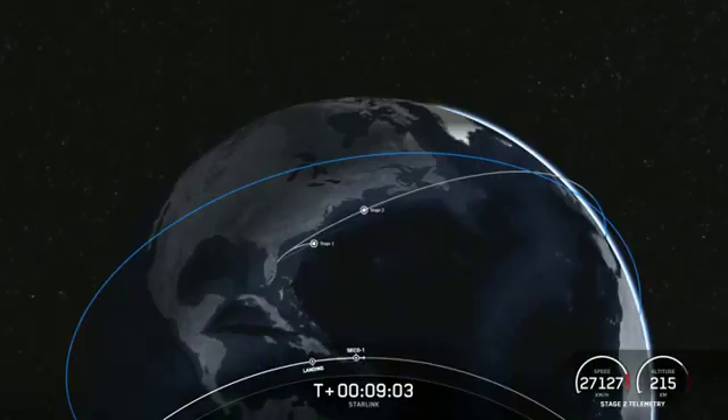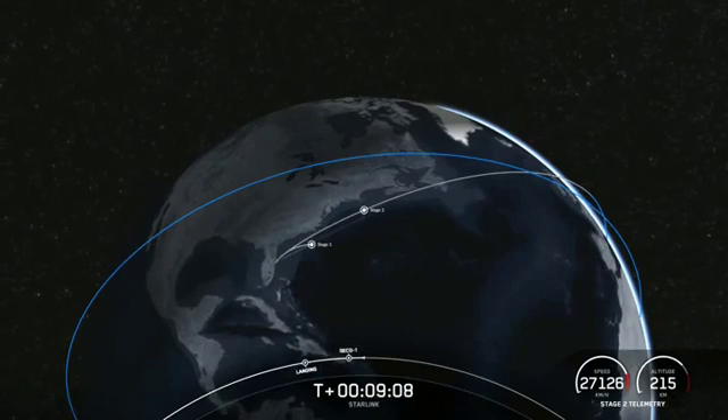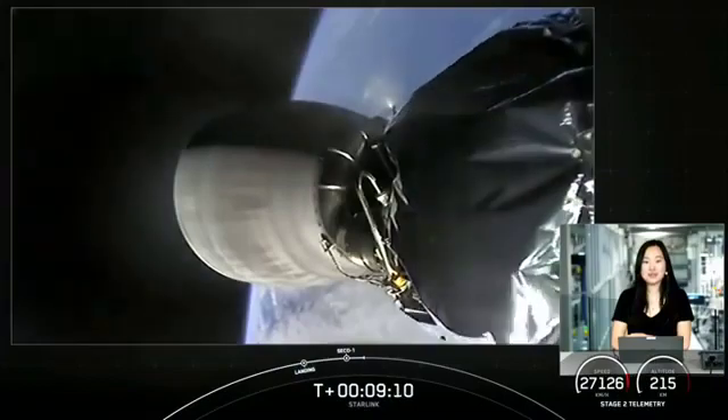We did have second engine cut off, and we are waiting on confirmation of a good orbit from our second stage. We did have a good burn and a good orbit.